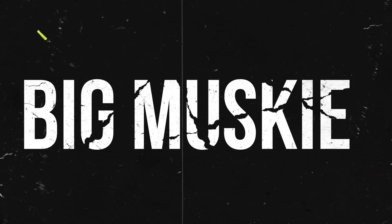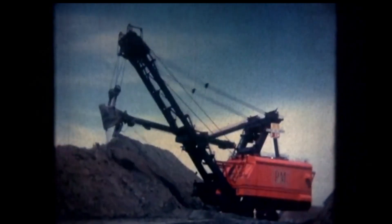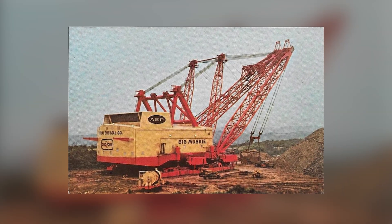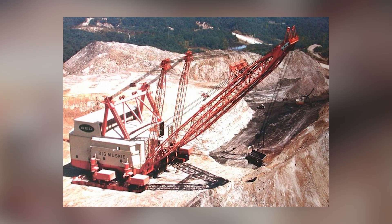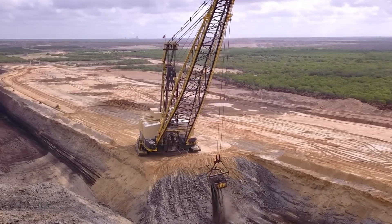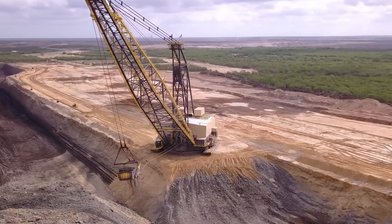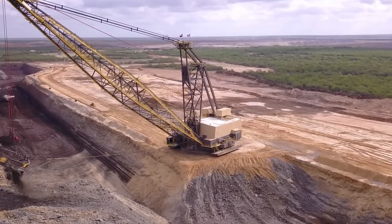Big Brutus was certainly the most efficient coal mining machine of its time. But the company that developed it didn't stop there. Just seven years later, in 1969, Bucyrus Erie introduced Big Muskie, a giant excavator the length of a skyscraper — about 310 feet. This behemoth weighed over 12,000 tons. Big Muskie was used for surface coal mining in Ohio, and its operational efficiency was significantly higher compared to its predecessor.